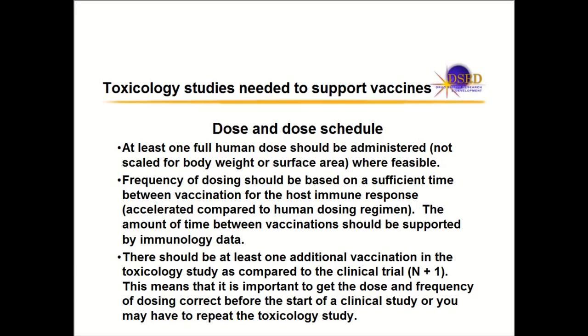The frequency of dosing should be based on a time where the animal is having an immune response. If you're dosing people every six weeks, you don't have to dose every six weeks in animals. You just have to show that the time period you're using — two, three, or four weeks — is supported by the immunology data, ensuring the dosing regimen used in animals will support the dosing regimen in humans.